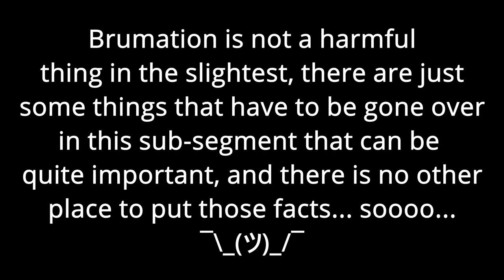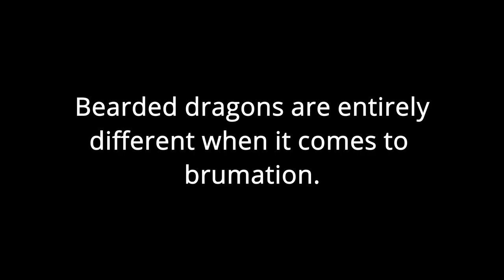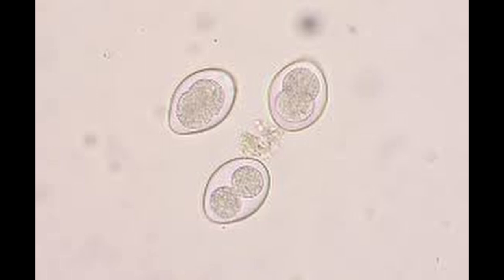Brumation is not a sickness, however some of its symptoms can easily be associated with parasites and compaction. Many bearded dragons brumate, typically between 10 and 24 months of age, though some don't brumate at all. Symptoms of brumation include lethargy, decreased appetite, pooping less, and sleeping for longer. It is recommended to test your bearded dragon for parasites if they show brumation signs, because if they have parasites, they may go to sleep and never wake up.